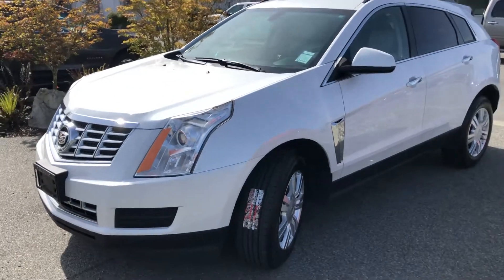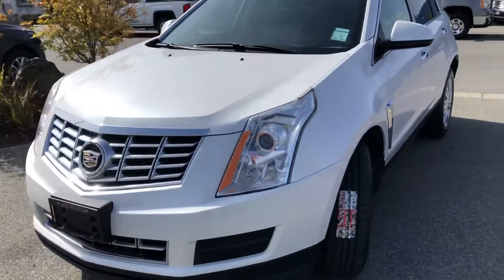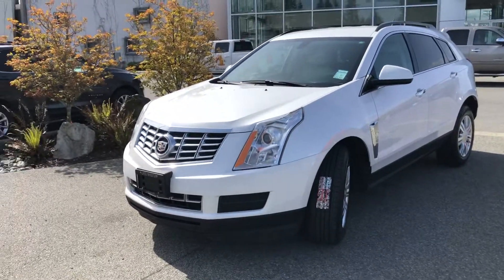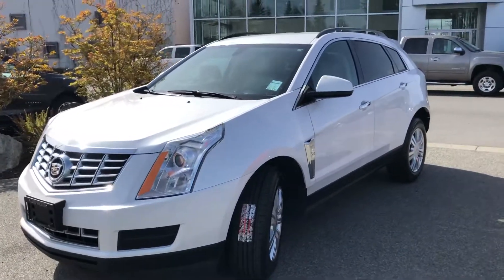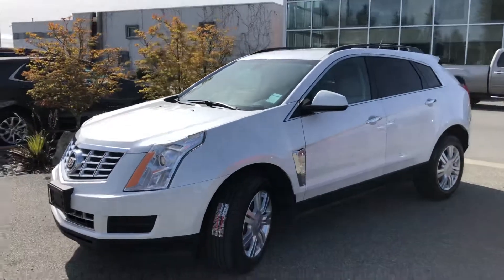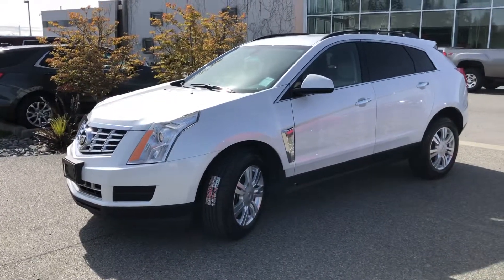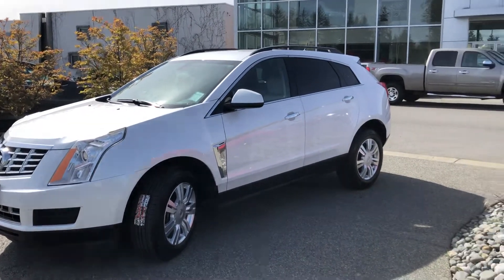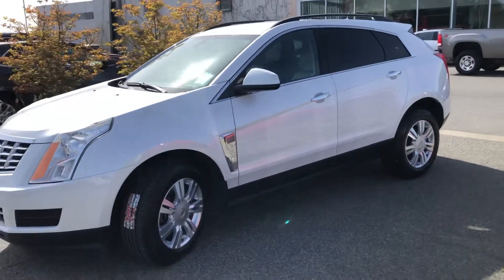Hello Katrina, it's Chad here from Laird Wheaton. I've got this 2013 Cadillac SRX here with 72,000 kilometers and the same 3.6 liter V6 as is in the Terrain. It's actually a very similar size as the Terrain as well.